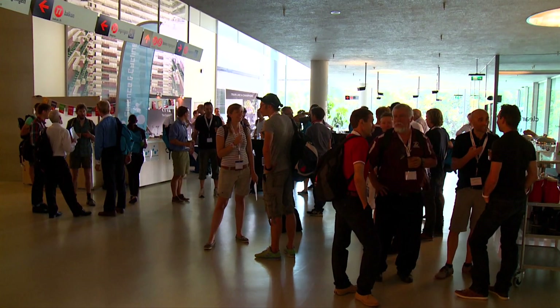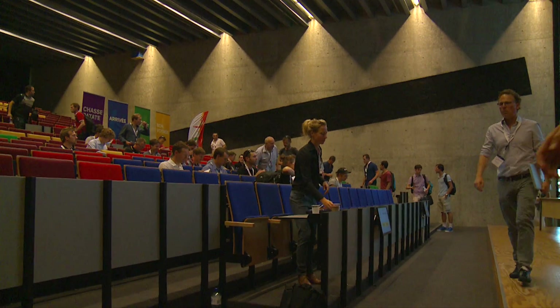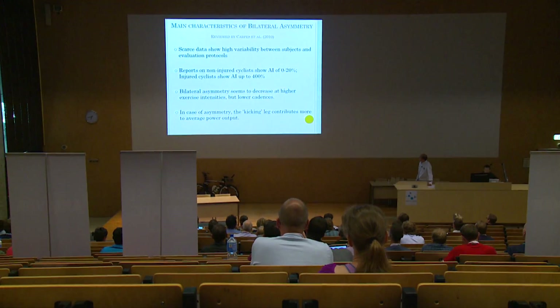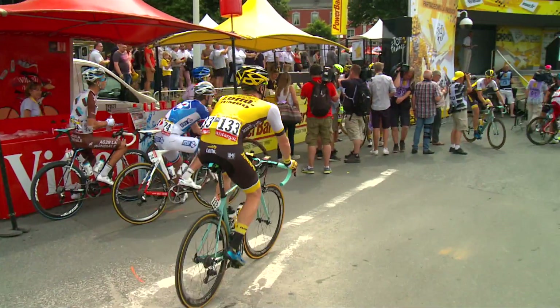I am here representing Team Lotto NL Jumbo and Pioneer at the Congress of Science and Cycling in Utrecht. Together with Maastricht University, Pioneer and our team, Team Lotto NL Jumbo, we did some research on the latest Giro d'Italia and we found that riders at the end of each stage start pedaling more effectively and also more symmetrically. Symmetric means equal power between the right leg and left leg.